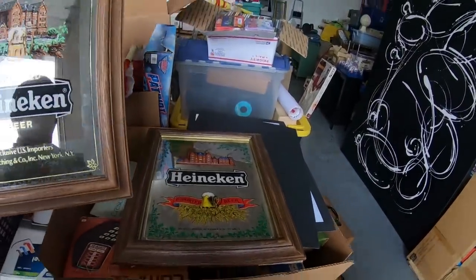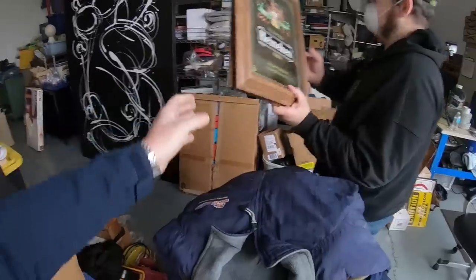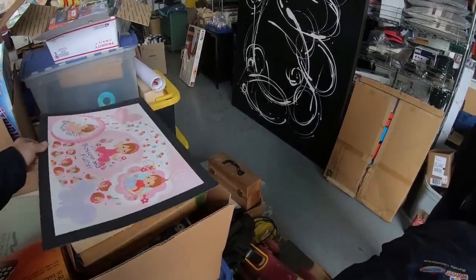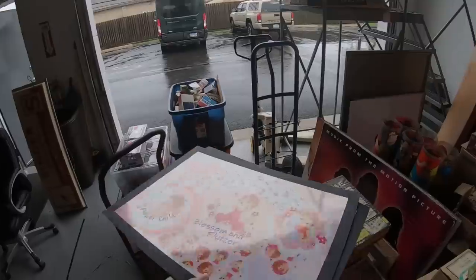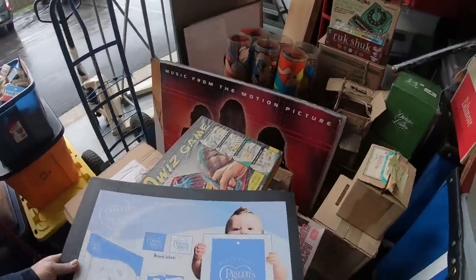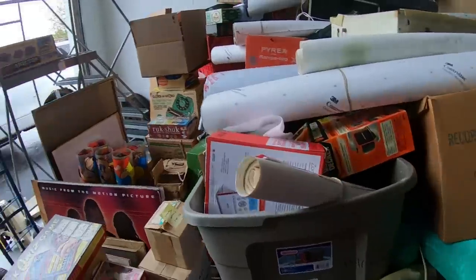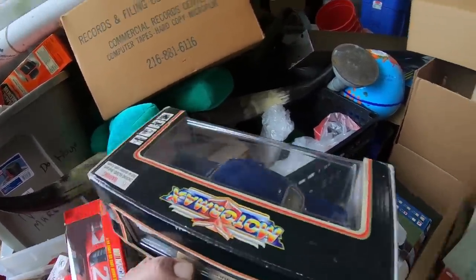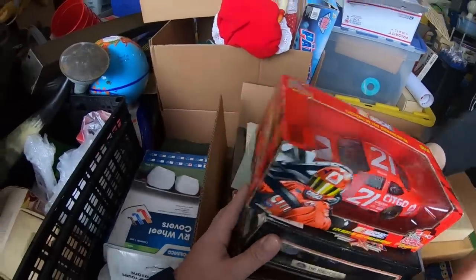A couple of Heineken signs here — definitely vintage, probably 1970s, early 80s. Set these aside. More Precious Moments artwork — anybody know anything about those? Not my cup of tea. This one doesn't have a date, the other one does — supposedly pre-production artwork. I can hear everybody screaming 'Peter, put them aside!' Well I don't know enough about them. A couple of diecasts — probably not big money here, maybe $15 to $20 a piece.